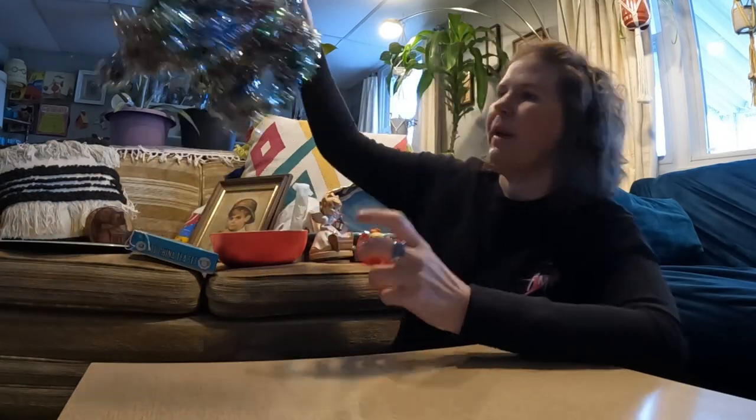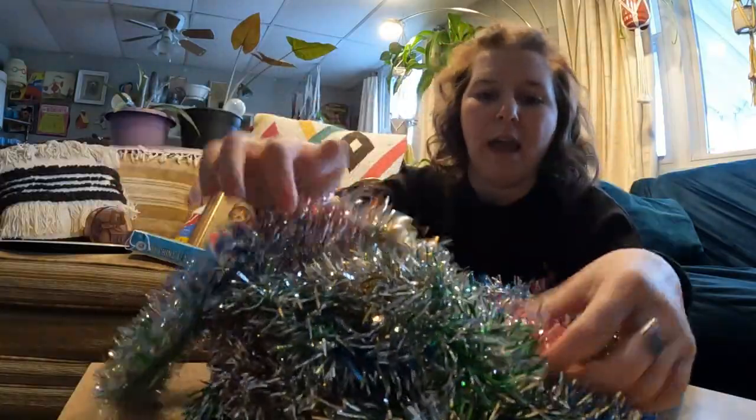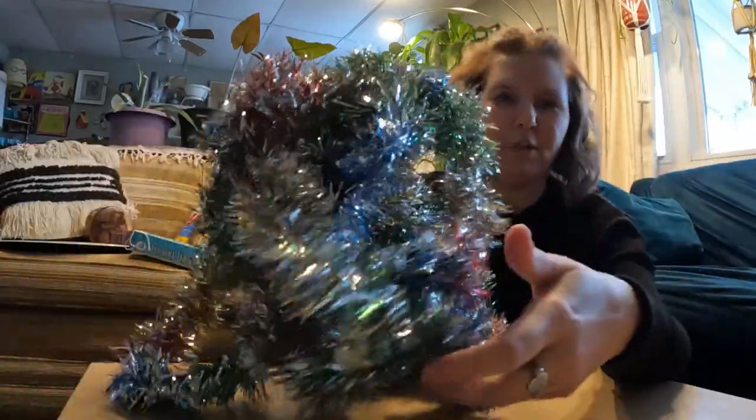I've sold this before in my shop. It is vintage tinsel, and I like it because it's silver and all the other colors — red, green, blue, gold — all kind of mixed into one. It's really cute. It looks really cute twisted up with white lights for that vintage feel but with a multicolor look.